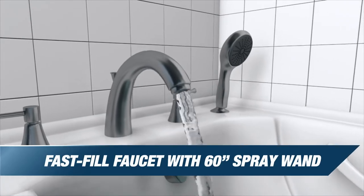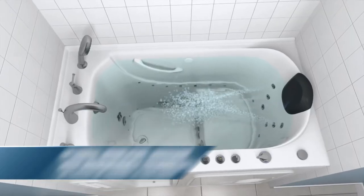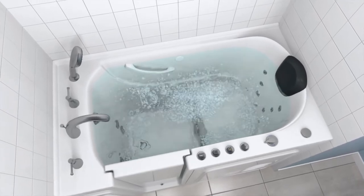The Fast Fill Faucet features a convenient 60-inch spray wand. Water jets provide a relaxing whirlpool massage, focusing on soothing muscles, while the micro-bubble jet smooths and refreshes the skin.